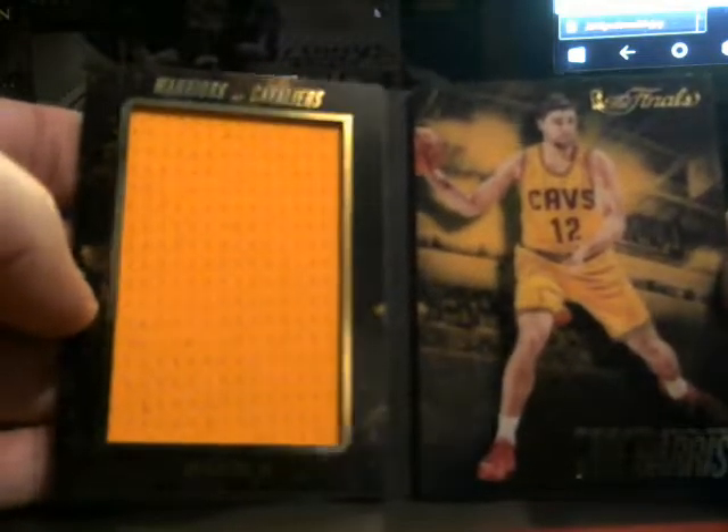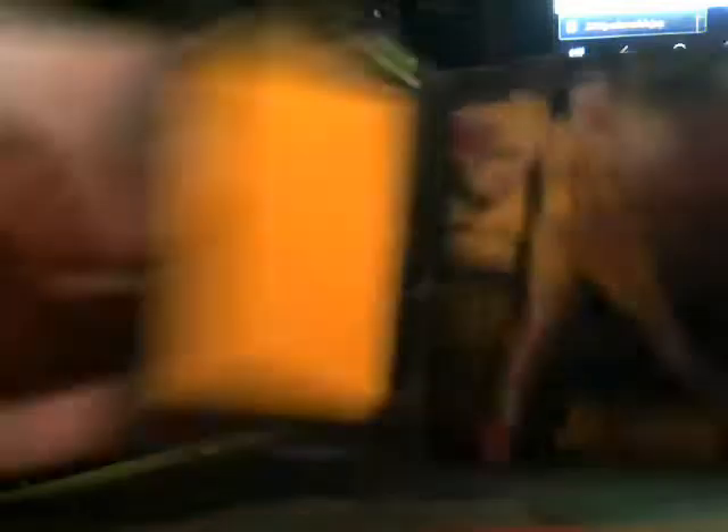We had Crown Royal Preferred Autographs of Isaiah Thomas — the one for the Celtics. Booklet of Clay Thompson from Game 2. Booklet of Joe Harris from Game 4.